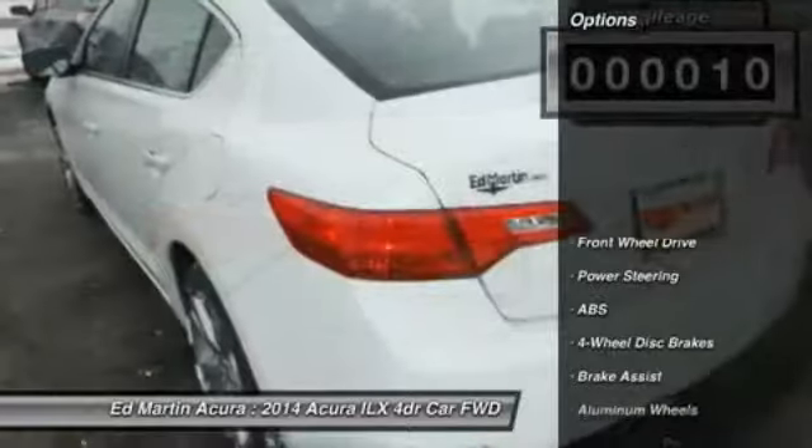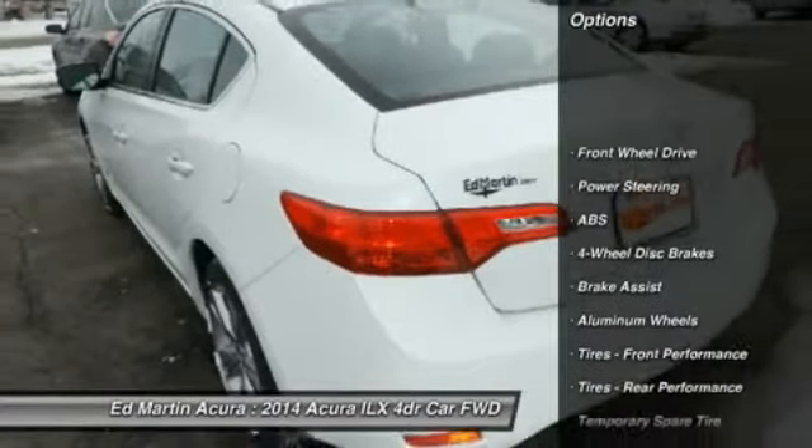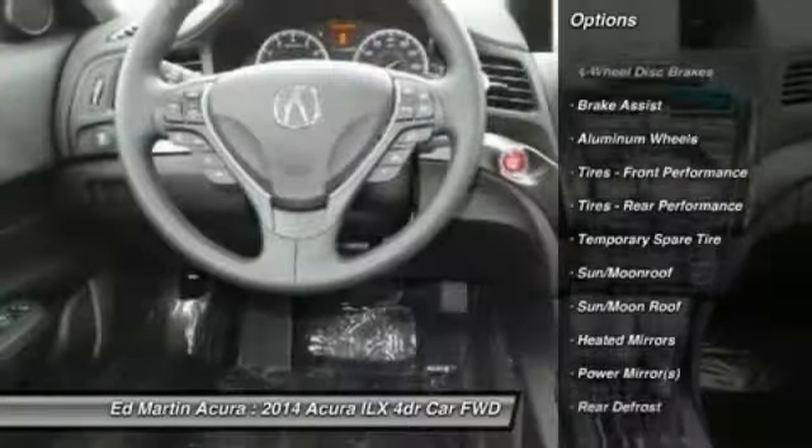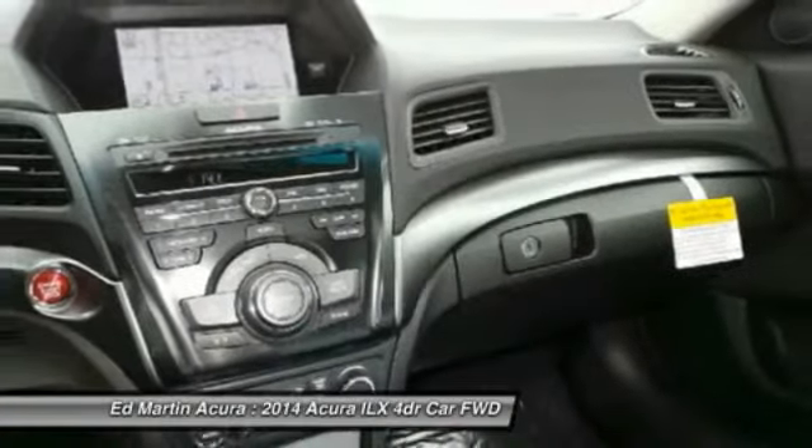Here are some of this vehicle's great options: anti-lock braking system, steering wheel audio controls, power steering, adjustable steering wheel, keyless entry, hard disk drive media storage, and cruise control.